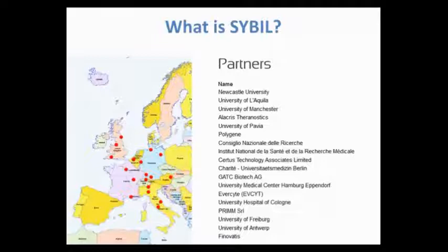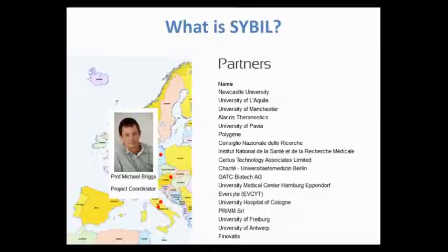SIBL is a pan-European collaboration of 18 different centers, which include universities as well as small companies such as Allacris, Polygene, GATC and Primm, bringing together their expertise in bone and cartilage research. We've got centers in the UK, Germany, Belgium, France, Switzerland, Austria and Italy. This project brings together people working on different skeletal diseases, both common and rare, in bone and cartilage, to look at the joint as a complex system of different tissues. Newcastle is an important center for musculoskeletal research, and this entire project is coordinated from Newcastle by Professor Mike Briggs at the Institute of Genetic Medicine.